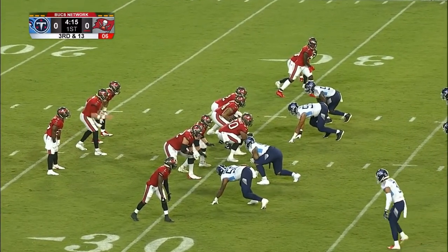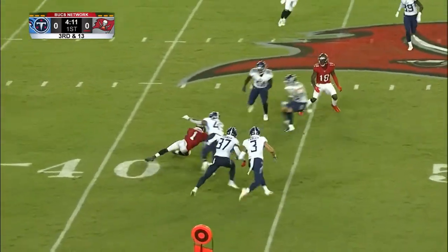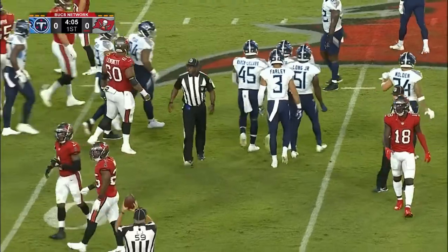Darden is the receiver his way. Darden makes the catch at the 42, circles back, and is taken down by March Lillard, a yard short of the first down.